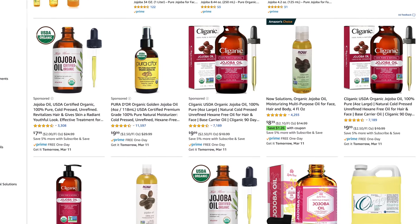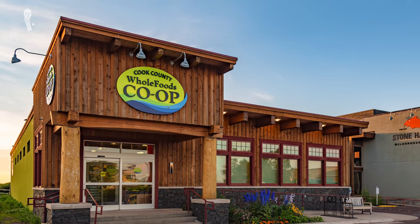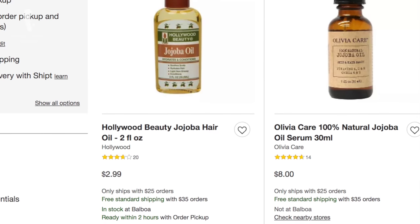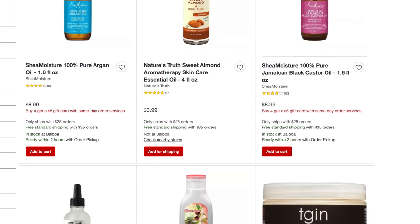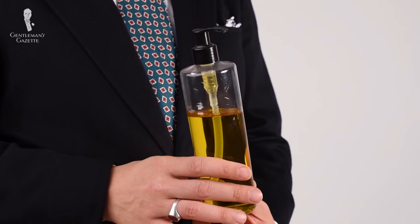You can buy jojoba oil online or at your local co-op. It's widely available and pretty affordable. If you're not sure about it, you can go to Target and find small two-ounce bottles for about three dollars, and of course you can buy larger bottles once you know you like it. When I travel I usually don't bring oil with me because if the bottle breaks, it's a huge mess.